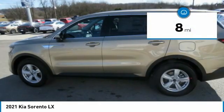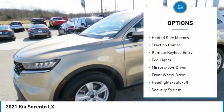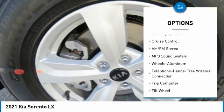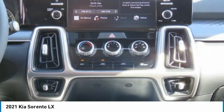This vehicle has less than 100 miles. Here are some of this vehicle's great options: aluminum wheels, heated side mirrors, traction control, remote keyless entry, fog lights, mirror memory, FWD, headlights auto off, security system, cruise control.